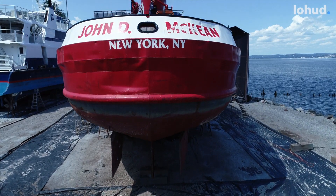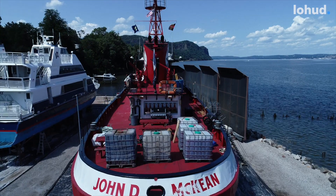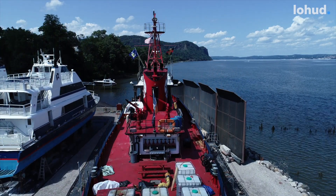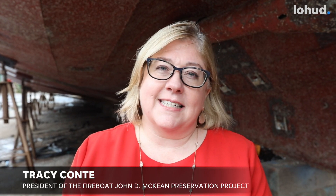Hi, I'm Tracy Conte. I'm here at the North River Shipyard in Upper Nyack, New York, and I'm standing underneath the John D. McKean, which is a fire boat that served the New York City Fire Department as Marine One for almost 60 years.